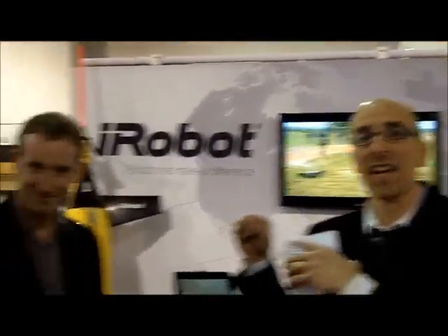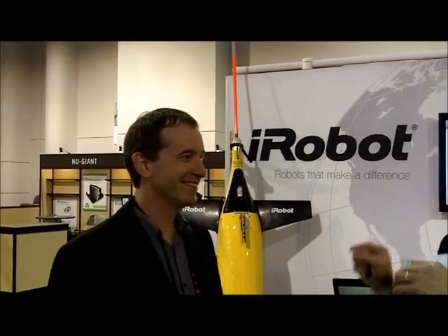Hi, this is Lance Yolanoff, veteran chief of PCMag.com. I'm here at CES 2011 on the show floor checking out something really incredible. I'm here with Colin Angle, the CEO and co-founder of iRobot.